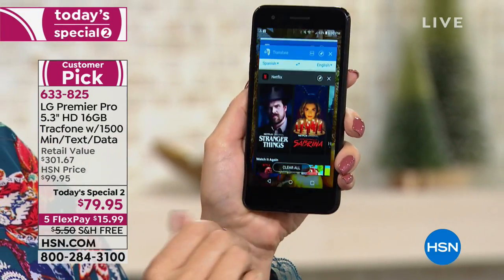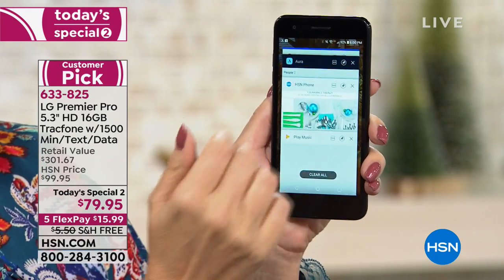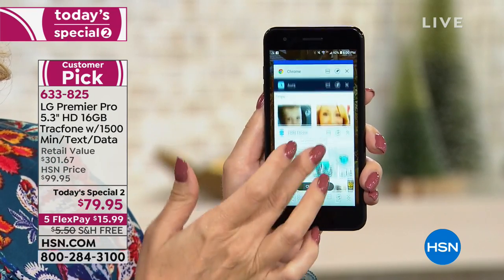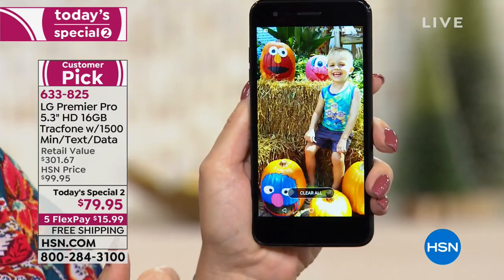You're getting quad-core processing, so it's lightning fast. You can have a lot of different applications open — you could be doing Google Earth, playing a game, you could be on social media — and everything loads lightning fast on this phone, so you're never, ever waiting.